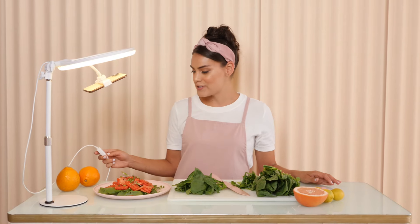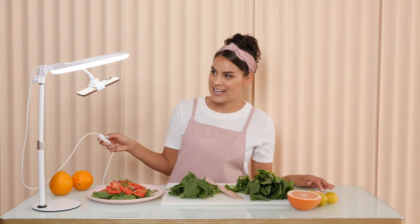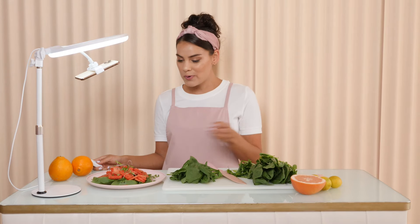I use this for tutorials so I can change lights here — it has different settings. Super flexible and bendable. The lights really allow me to showcase different plates.